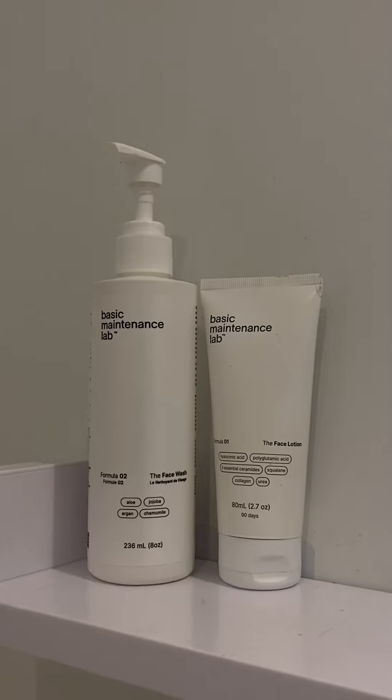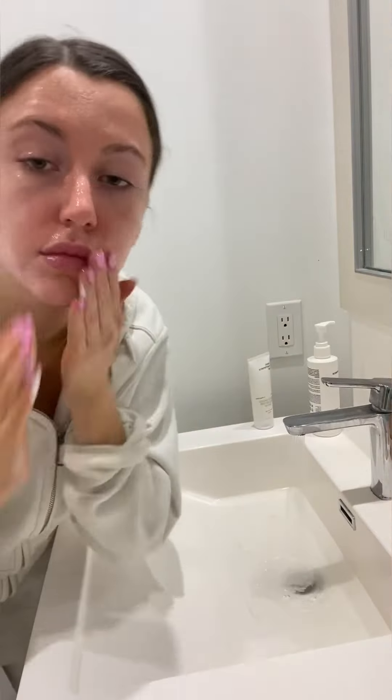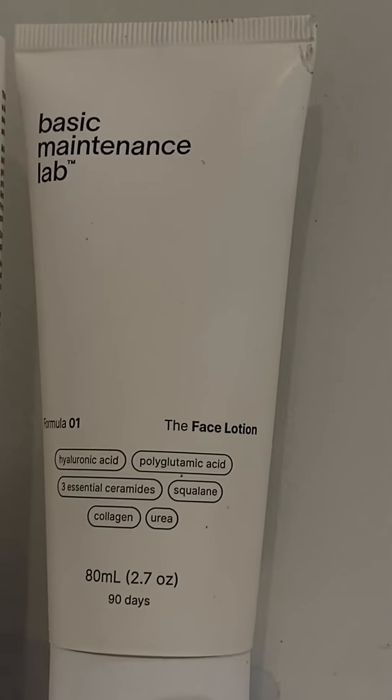Then I discovered Basic Maintenance. It has honestly been such a relief. Their face wash leaves my face feeling moisturized, dewy, and without any of that residue — it's so effective. I'm also obsessed with the face lotion. I apply this every morning and every night. I even use it as a primer for my makeup. My skin just feels so nice when this is on it.